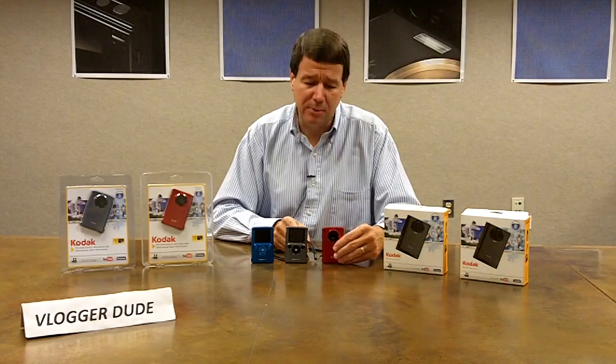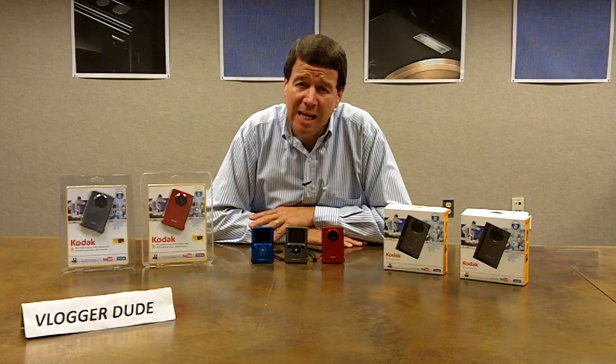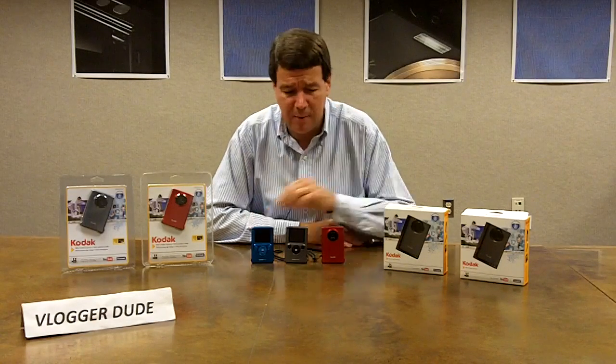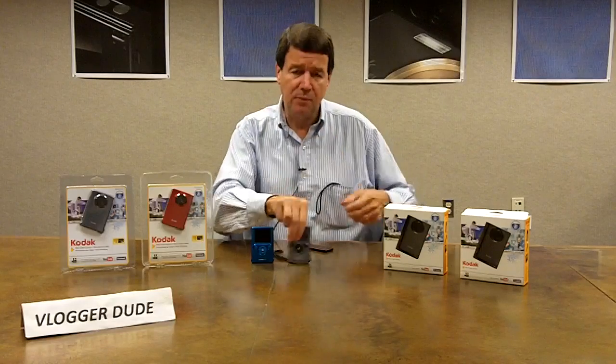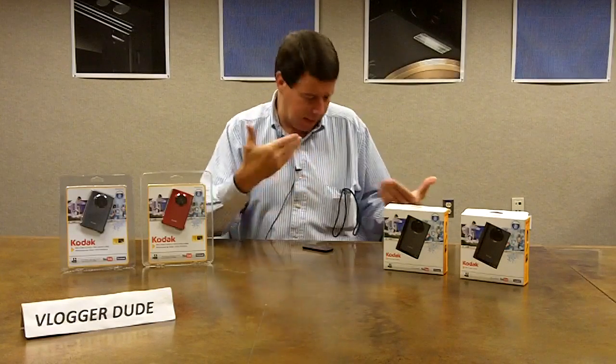It is pocketable. It is portable. It's a product you can take anywhere and use anytime. You can fit one Kodak Mini, two Kodak Minis, three Kodak Minis in your shirt pocket. No problem. No worries.